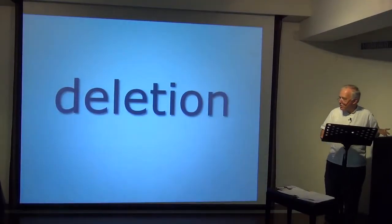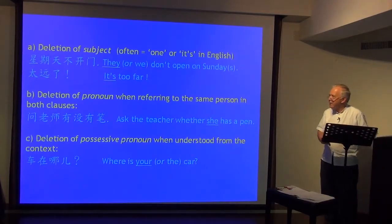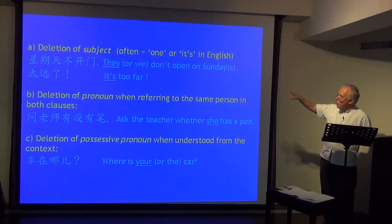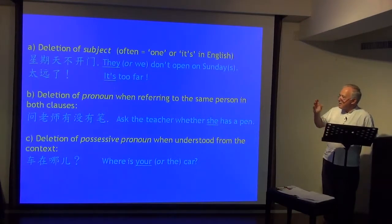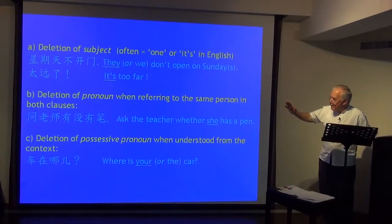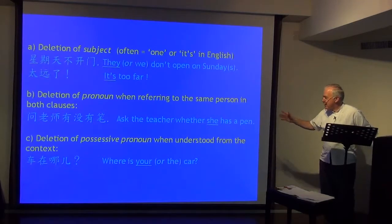Coming towards the end — just two more things. Firstly, deletion. Chinese is a language of great economy. For instance, deletion of subject — where in English we say 'one' or 'it': 星期天不开门, they don't open on Sundays; 太远了, it's too far. Deletion of pronoun when referring to the same person in both clauses. 问老师有没有笔 — ask the teacher whether she has a pen.